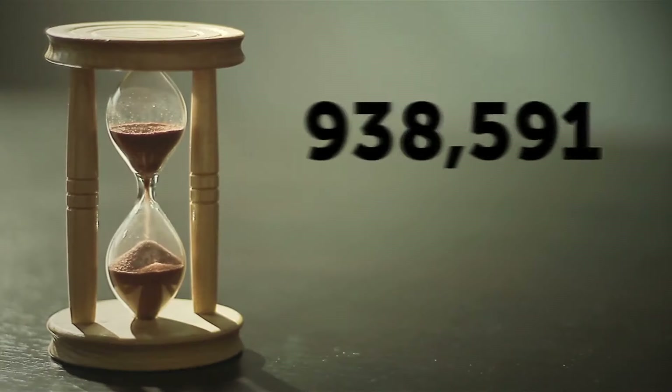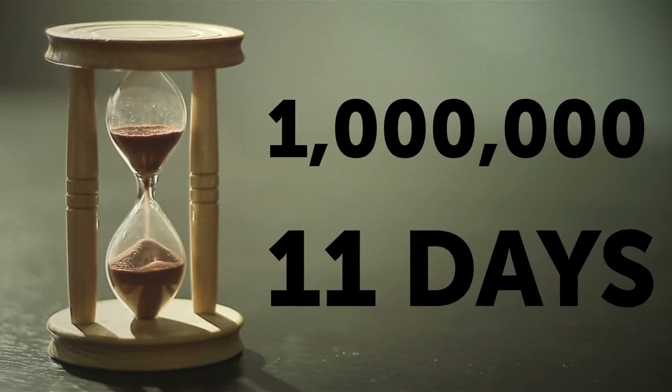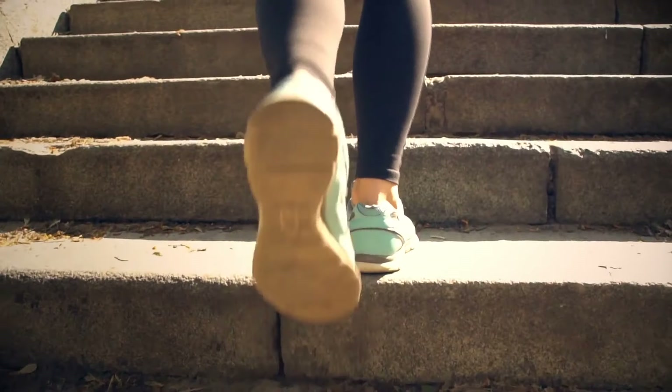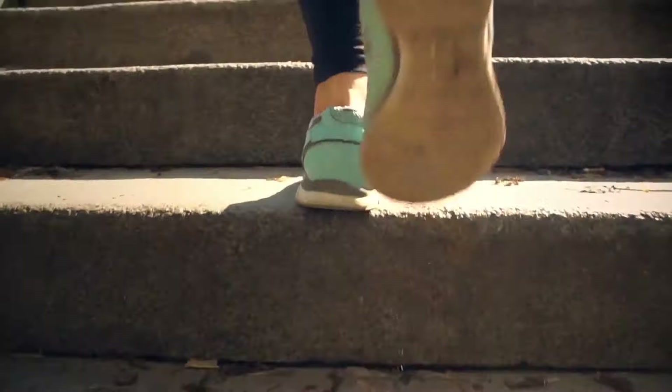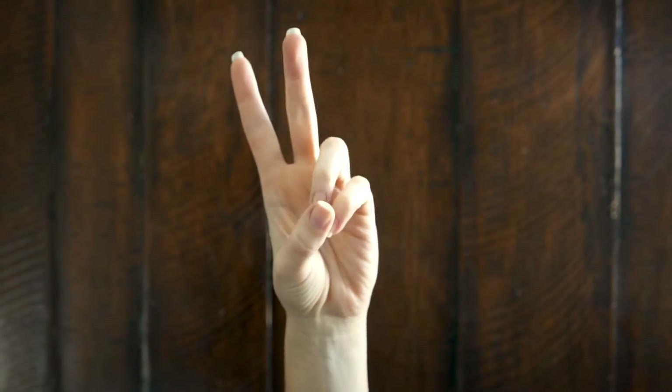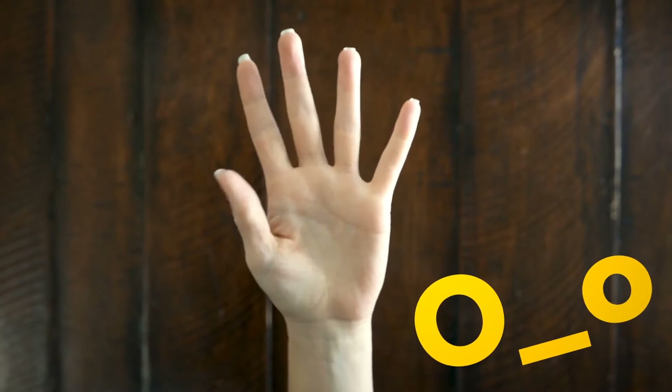A million seconds is about 11 days; one billion seconds is 30 years. A billion steps would take you 15 times around the Earth's equator. And if you started counting from one to one billion right now, it would take you 95 years to finish.